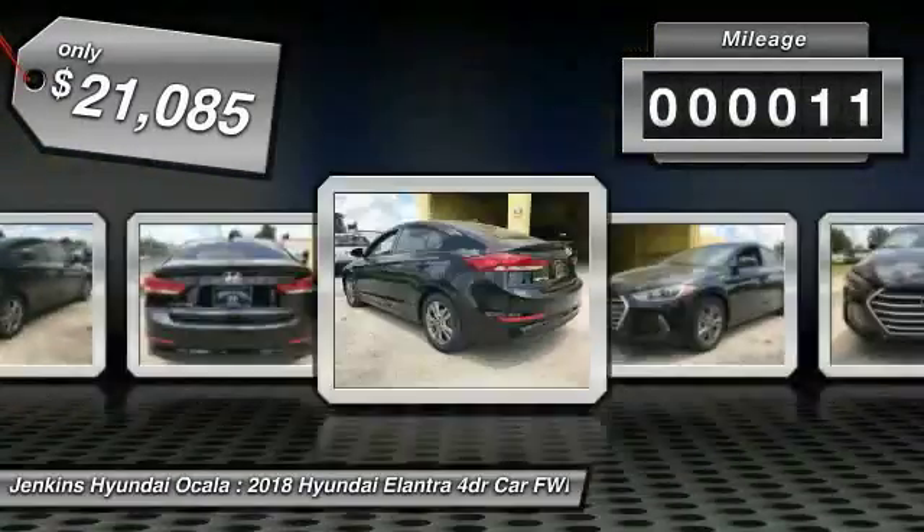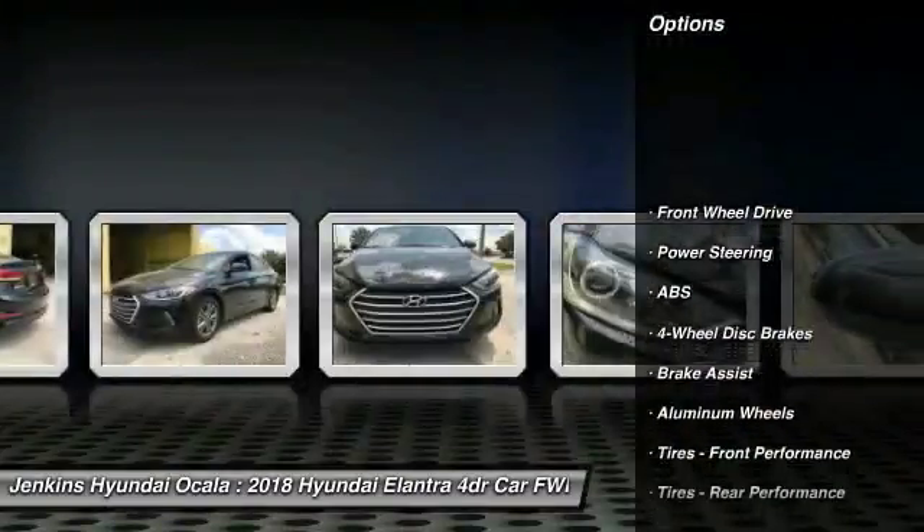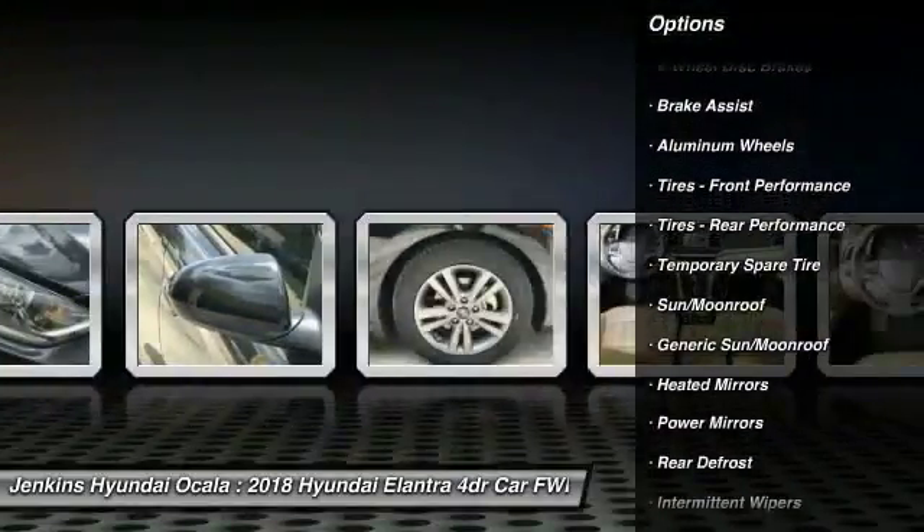This vehicle has less than 100 miles. Here are some of this vehicle's great options: stability control, traction control, steering wheel audio controls, keyless entry, power lift gate.